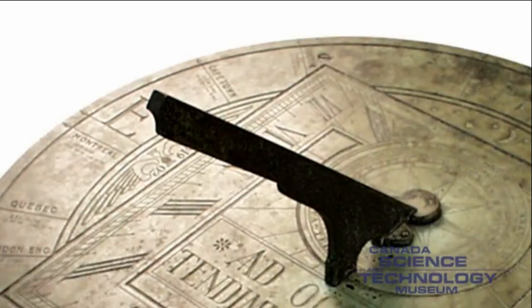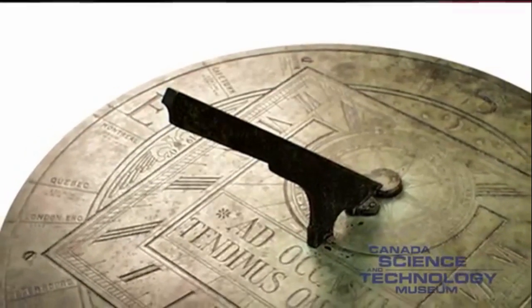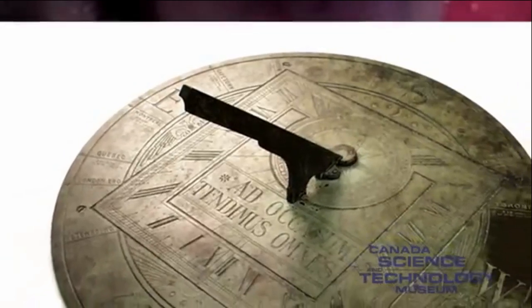This sundial is a typical example. It is made to sit flat and has a gnomon that, when properly installed, points to what astronomers call the North Celestial Pole — the point in the sky directly above the Earth's North Pole.